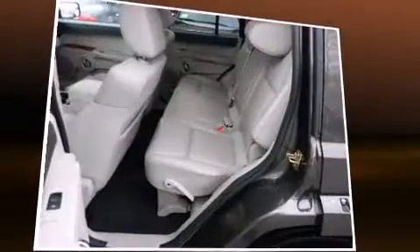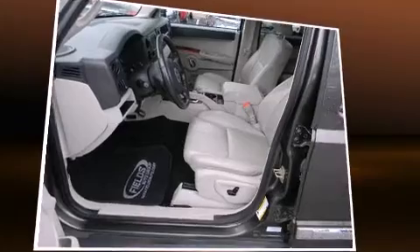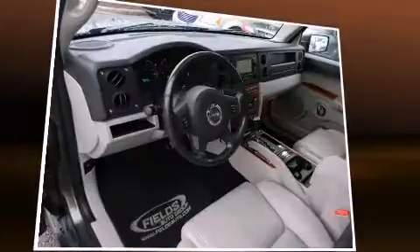The memory system includes pedal position, allowing multiple drivers to find their preferred driving positions easily. Third row seats provide an even greater maximum passenger capacity.